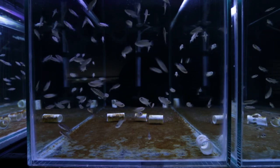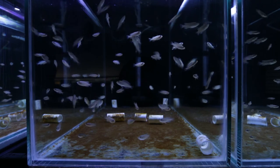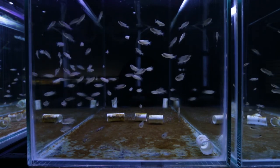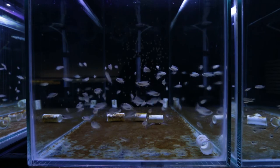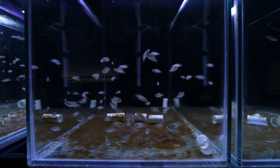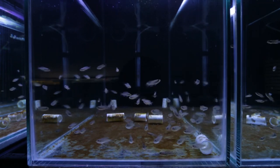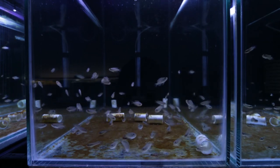I'm going to feed my Neolamprologus Brevis fry — I've also got Julidochromis transcriptus in here as well. You can see they're very excited about getting fed. These pellets have been soaking in aquarium water for about 10 minutes now, so I'm going to feed them to the fish. Take note of how clear the water is at the moment, and we'll see how cloudy it actually gets as they consume the food. The tank does physically look cloudier after feeding, with a lot of particulate in the water.